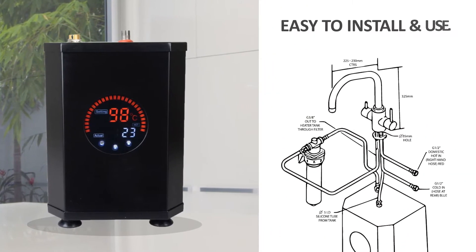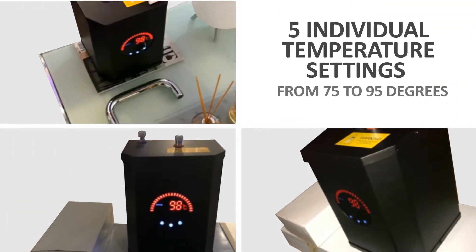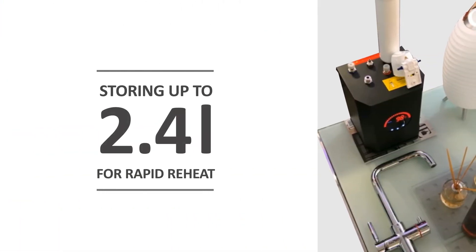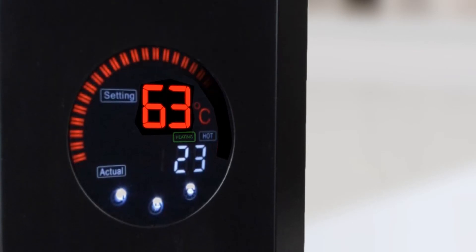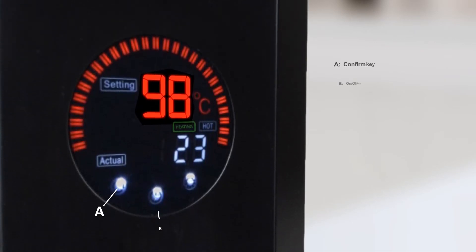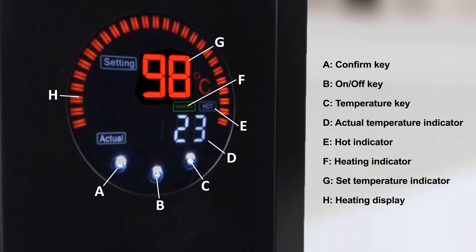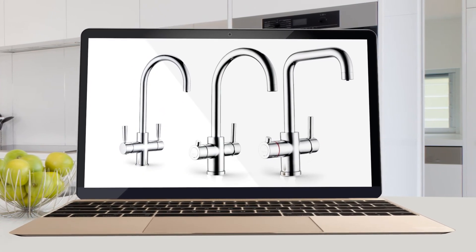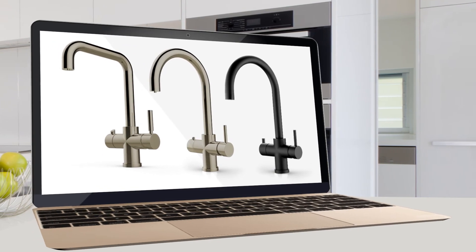Easy to install and use, this system features five individual temperature settings ranging from 75 to 95 degrees, storing up to 2.4 litres of water for rapid reheat. The digital LED touch-sensitive display provides clear readability and control, and an overheat shutdown ensures maximum safety. The accompanying multifunctional taps, which come in a variety of modern stylish designs to suit any home, deliver high performance and water quality.